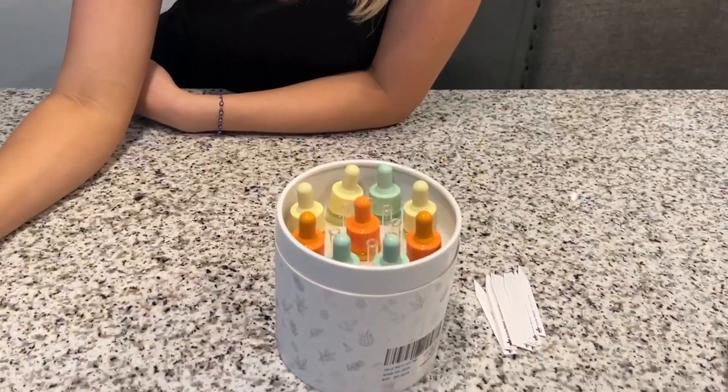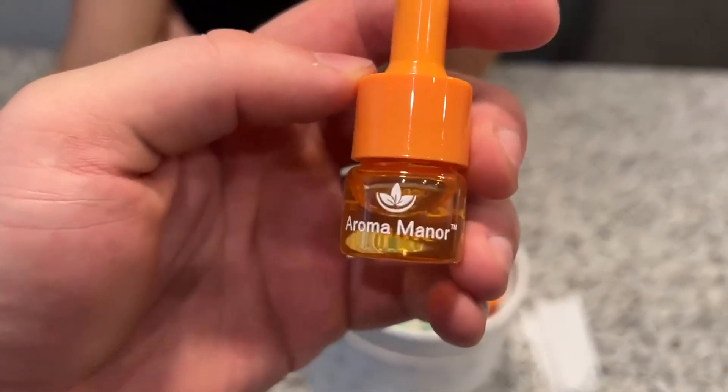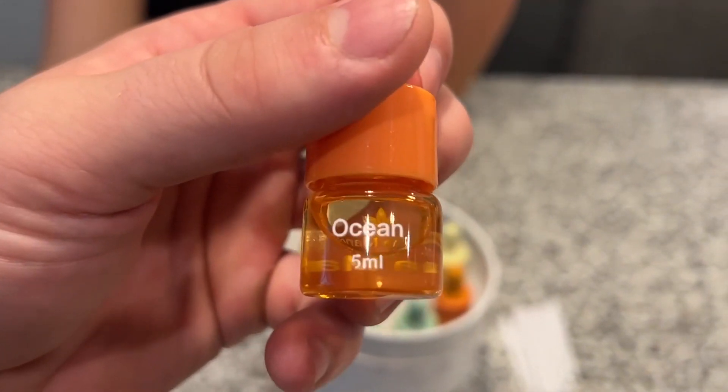Some examples of the ones we have are My Way, Hotel, Gardenia, Ocean, Dubai, Escape, and Cocoa. And there's a bunch more too.